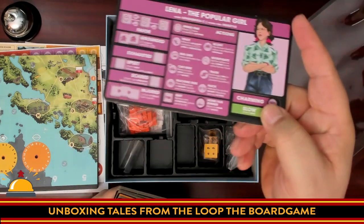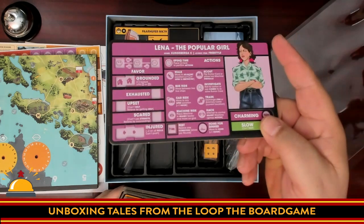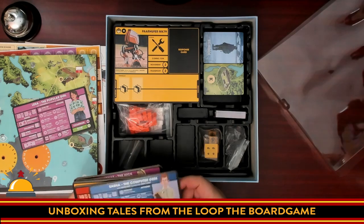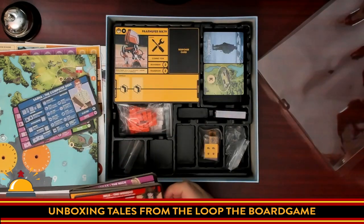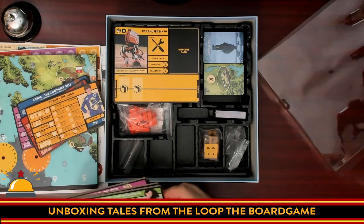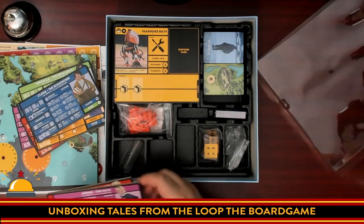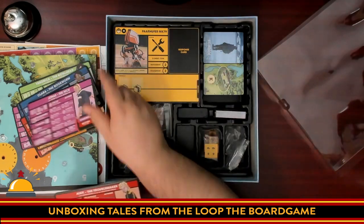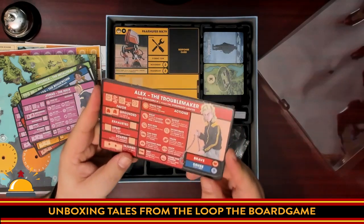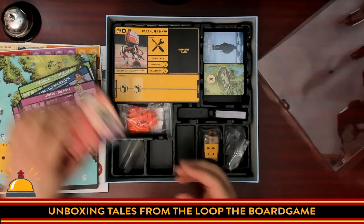Dual-layer player boards — look at that, two-layered. You're going to put cubes in there and be able to see them. So you have Lena the popular girl, Sasha the computer geek, Nils the weirdo, Stefan the jock, Veronica the metalhead, Clara the bookworm, Jonas the hick, and Alex the troublemaker — one of each of the types from the role-playing game. The production quality here is so nice. Double-layered boards, and not warped — many double-layered boards I find are warped, but these are not.